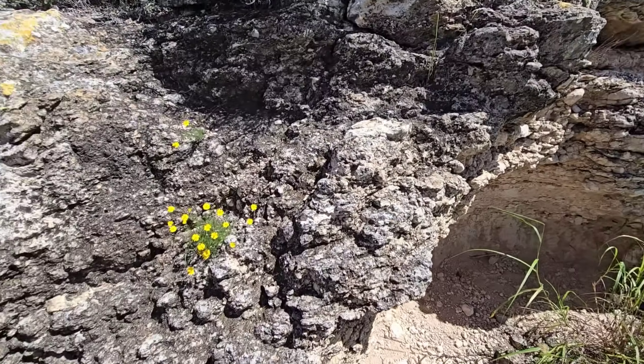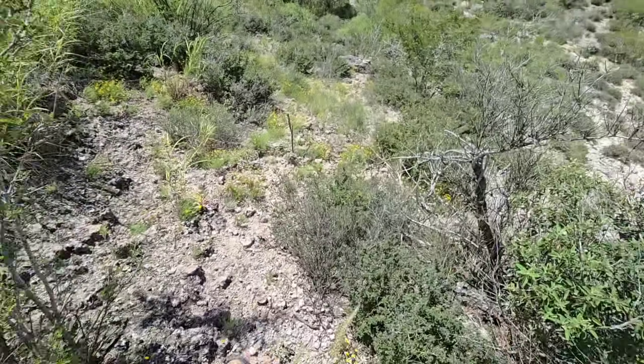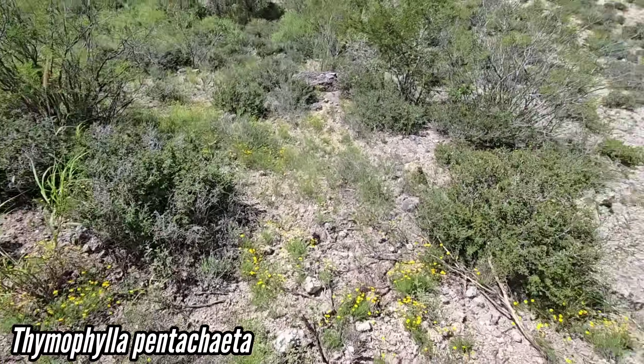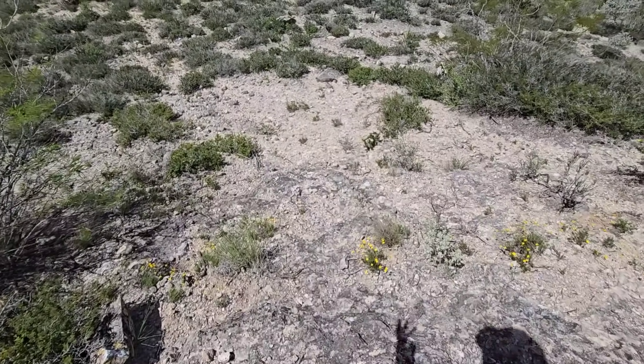Look at all these caves — there's caves everywhere. Look at the Thymophila — they look so much fuller here because they're getting all the runoff, there's little competition. It looks like a little funnel whenever it rains — same thing pavement does.